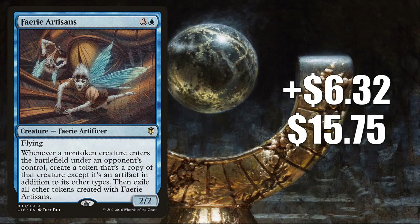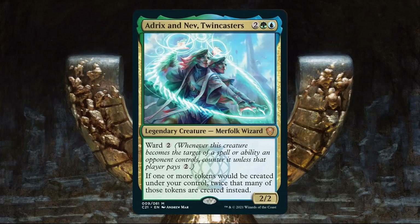Number 7 is Faerie Artisans. This goes up $6.32 to $15.75 for a 67% increase. This already sees a lot of Commander play in builds like Brudiclad, Telcor Engineer. It was in an Ardenn, Intrepid Archaeologist and Thrasyios, Triton Hero Commander build on the Command Zone podcast this week — I think that's why it's moving this much right now. Also, we did get some Commander 2021 previews already, and one of those decks is built around a commander named Adrix and Nev, Twincasters. There are some players already thinking about possible upgrades to the deck, or maybe they just want to build around this card from scratch, and they are beginning to pick up cards that will work well with it.